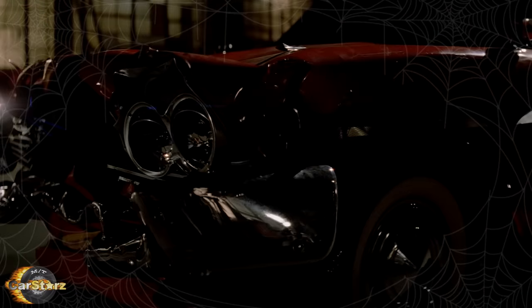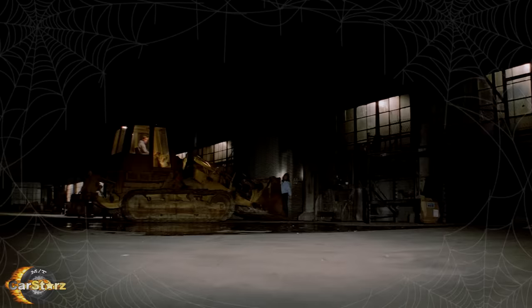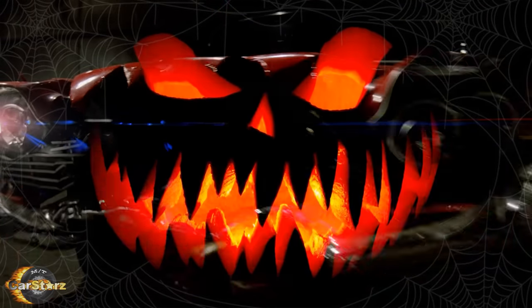Those are just some of the best Christine models out there in each scale — there are plenty of other manufacturers making diecast Christine Furies today. Amazon links to all mentioned models will be in the description below. Thanks for watching, make sure to hit subscribe if you liked this, and happy Halloween to all!